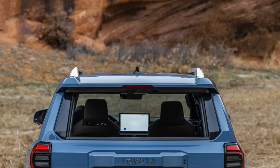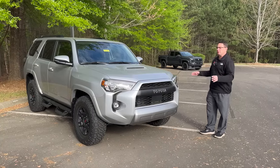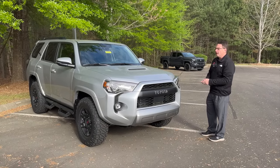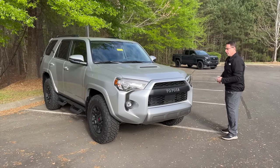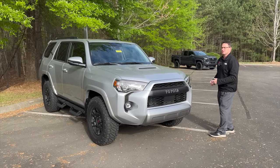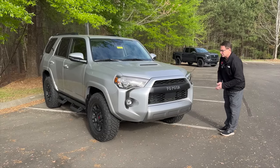Look at the sharp lines here — stunning. For this section, I want to walk around a 2024 4Runner inside and out, because we've got to look at the current model before we look to the future. I'm assuming we're going to have a modern, tough, aggressive front end similar to the Tacoma. I think they're going to be brother and sister vehicles and share so many common traits.